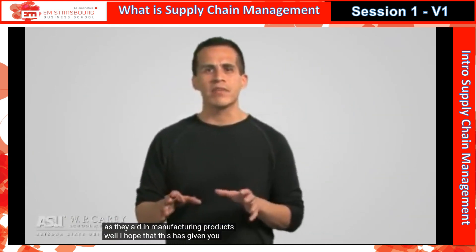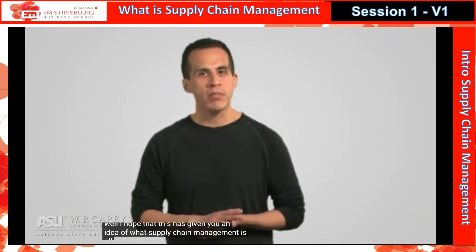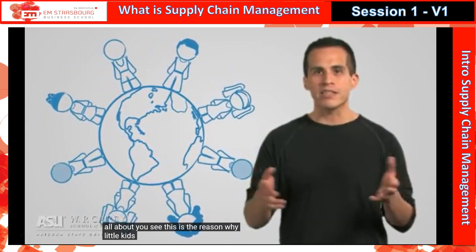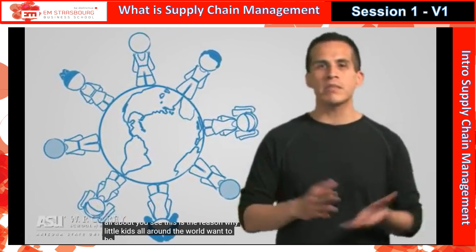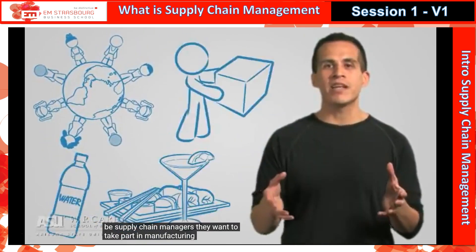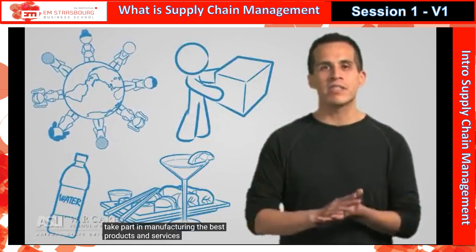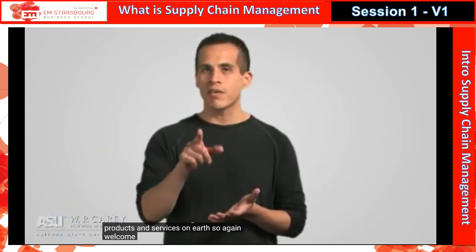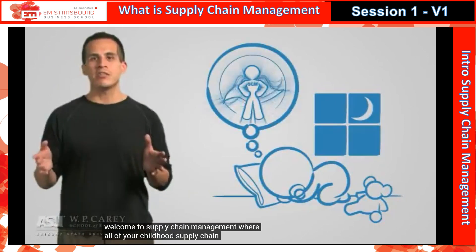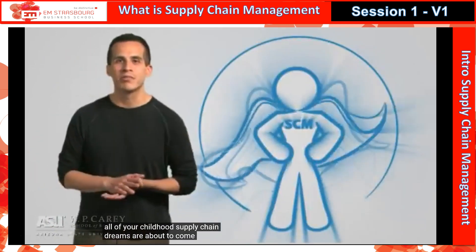Well, I hope that this has given you an idea of what supply chain management is all about. This is the reason why little kids all around the world want to be supply chain managers — they want to take part in manufacturing the best products and services on Earth. So again, welcome to supply chain management, where all of your childhood supply chain dreams are about to come true.